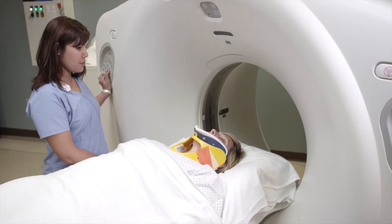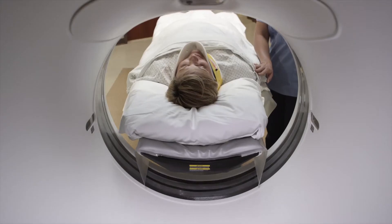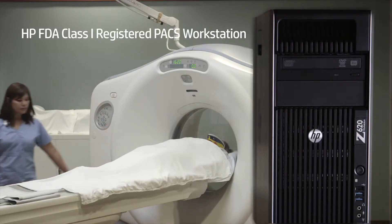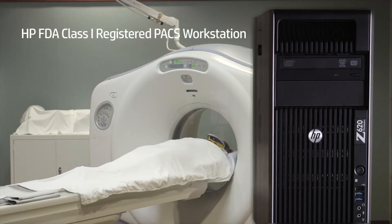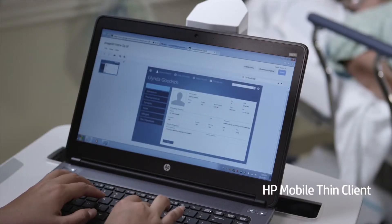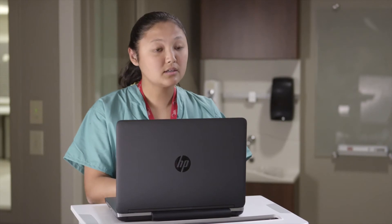The trauma surgeon will order a CT scan. When that CT scan is complete, the image will go into the PACS archive through the HP workstation. The nurses are working together to get vitals and lab draws, all while entering data into the mobile thin client. It's 92% and she's on 4 liters of oxygen, and her pulse is 89.